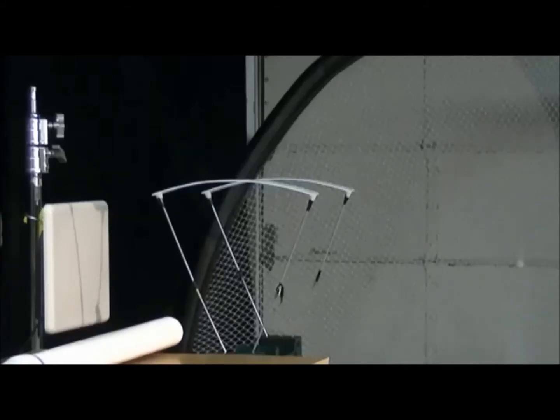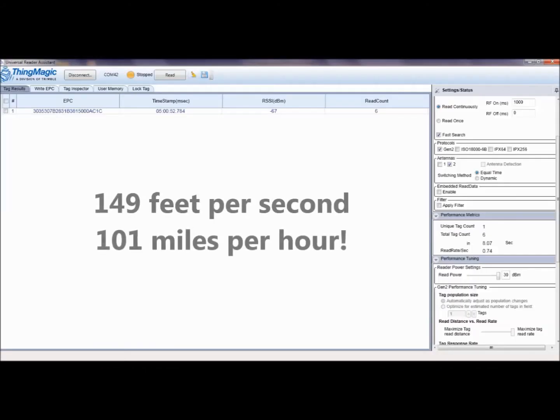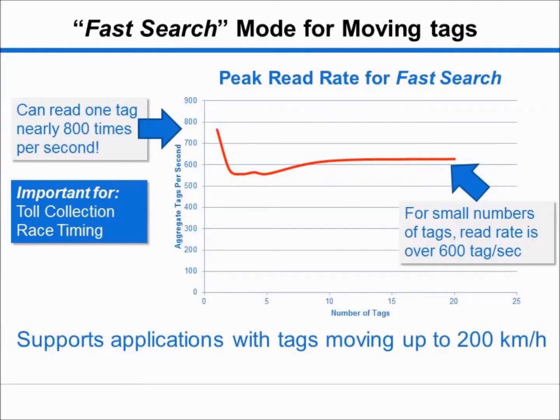Incredibly, the ThingMagic Micro module read the tags six times as it traveled at a speed of 149 feet per second, or 101 miles an hour. Using the fast search mode, a single tag can be read over 750 times per second, with a read rate remaining above 600 tags per second for tens of tags.